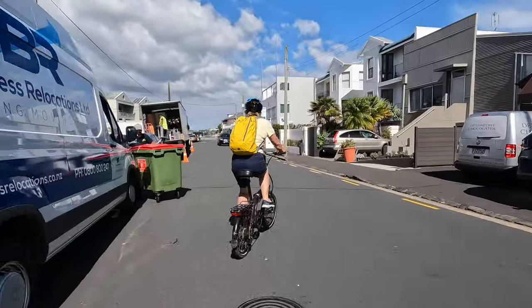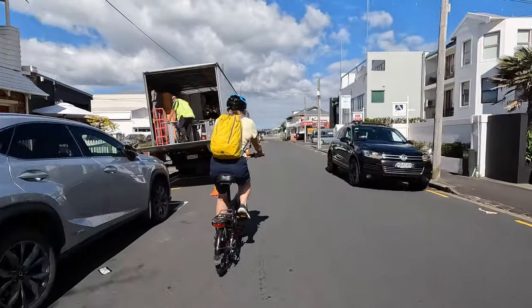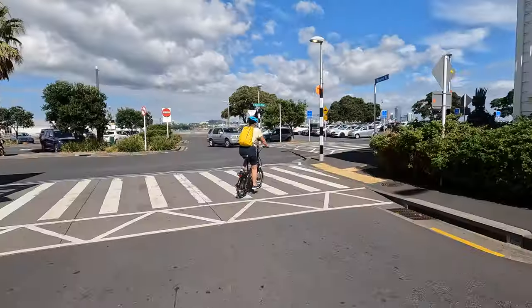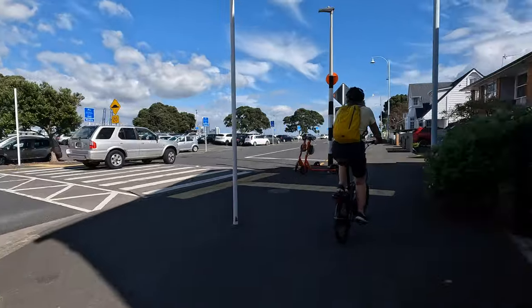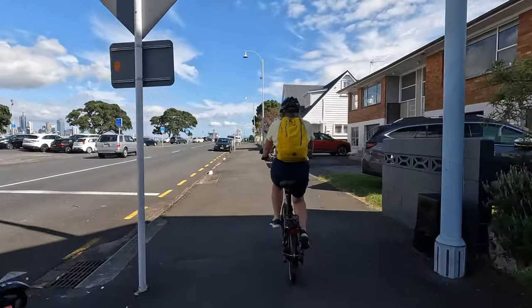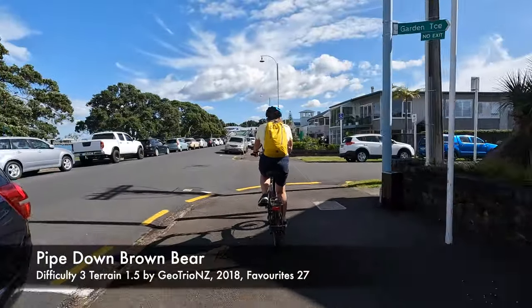Our first obstacle — a bin being moved and an oncoming car. A little wobbly at first, but we soon settle into the ride. I think there's a geocache over on the right lid.